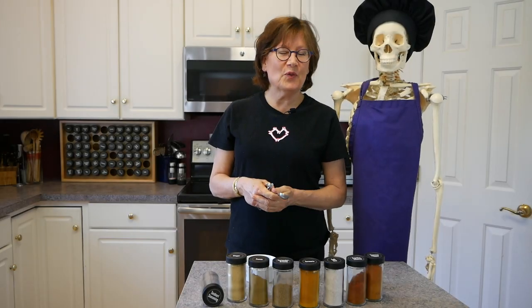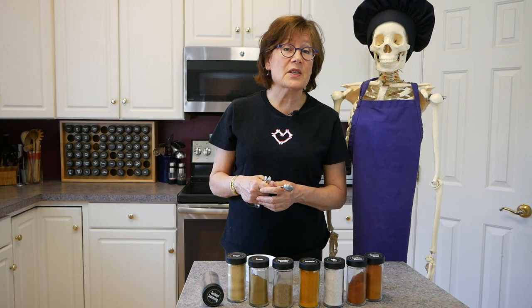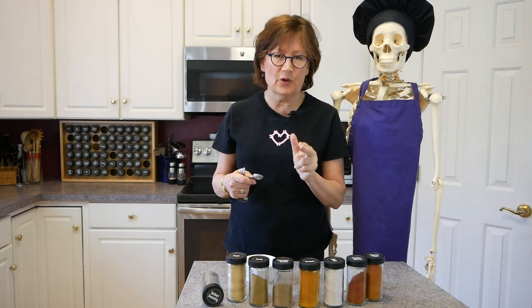Hi, this is Irma from Food for Healthy Bones and I'm here with Skelly, a skeleton that lives in us all. And my idea is to bring spice into your life.